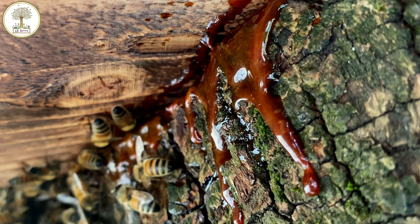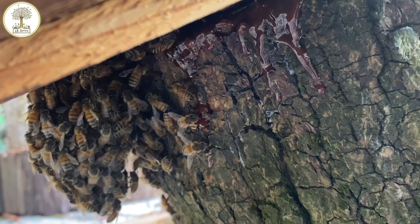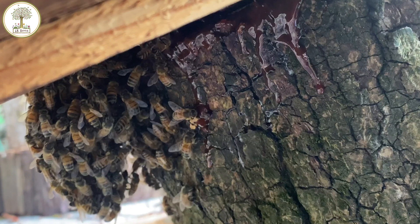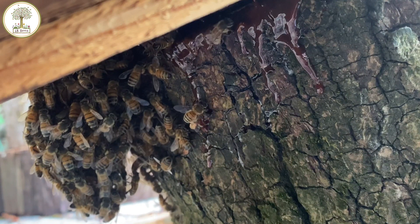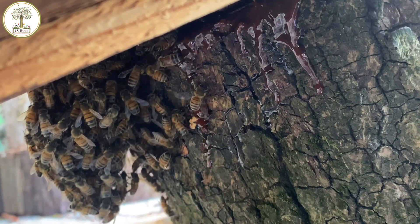The propolis here looks wet and soft but it's actually dry and hardened, and probably dripped like this a few days ago when we hit over 100 degrees. One of my log hives just absconded recently, but not before the bees propolised almost the entire log cavity, so I'll show you a video of that later.